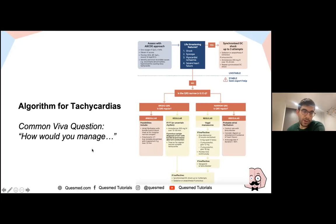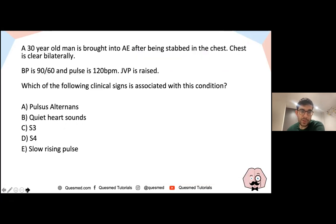For management of torsades de pointes, give magnesium sulfate. For VT, consider amiodarone. For narrow complex tachycardias, consider adenosine. There is an algorithm in the Resuscitation Council guidelines which covers all these scenarios and is worth reviewing thoroughly for your own learning.